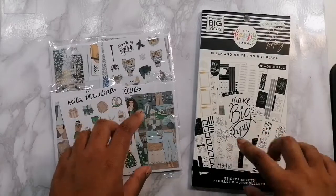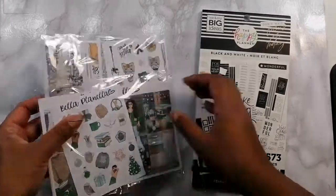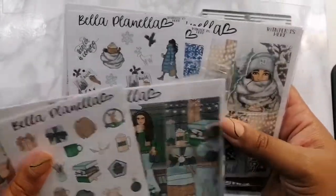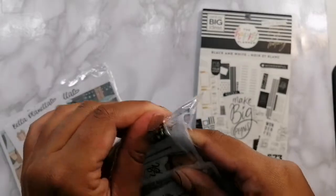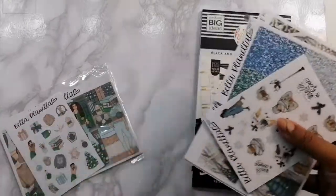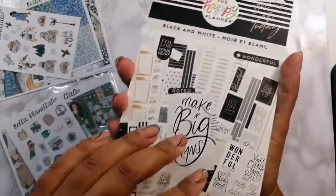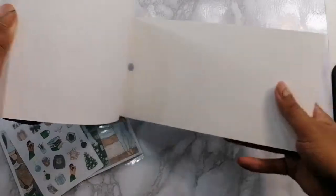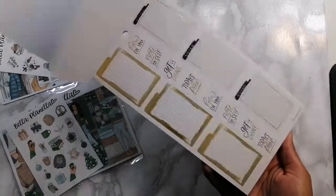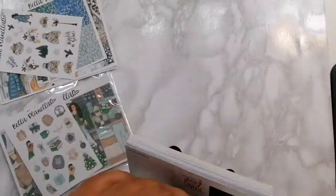The first bit of the haul is actually a d-stash — I can't remember exactly who I got this from, but I think it was from Laura at Laura Sticker Co. I did pick up a black and white Happy Planner book called 'Make Big Plans.' Quick flick through — it's black, white, and gold. It's absolutely stunning. Cannot wait to get some use out of this book.